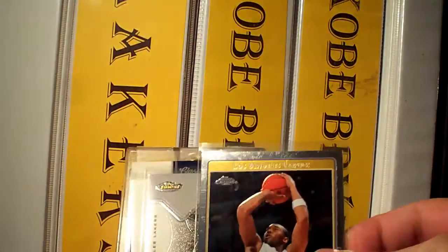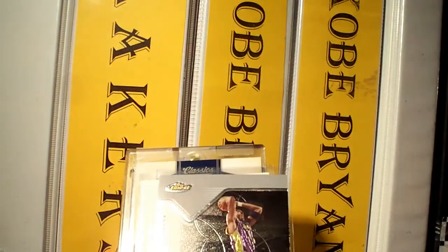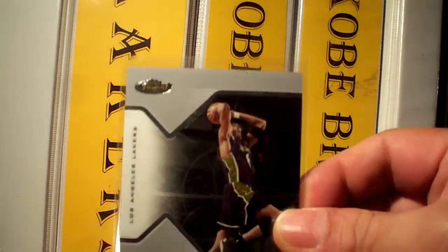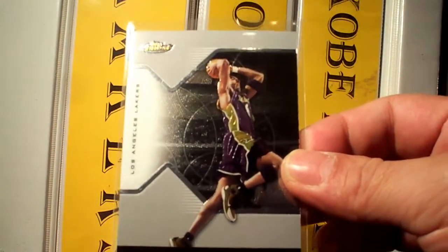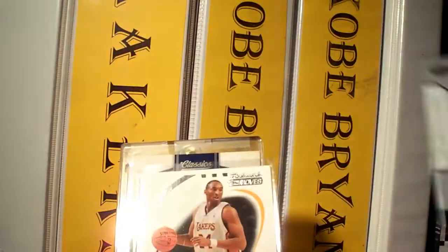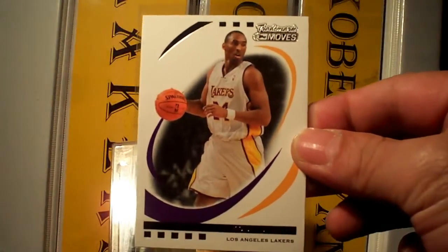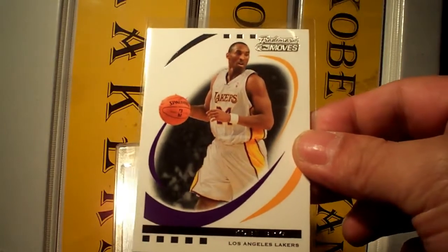Tops Chrome — nice card, thank you very much. From Pinus — lovely, don't have this card yet. Nice card. Trademark Moves — I don't have this card yet, it's going to the PC.